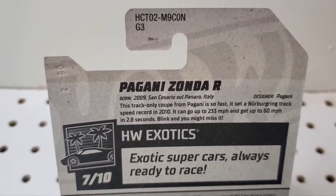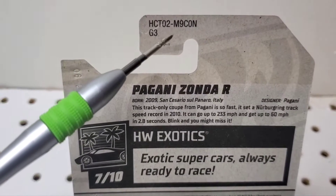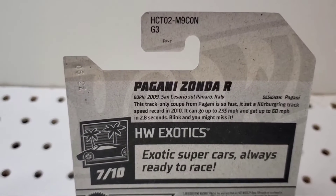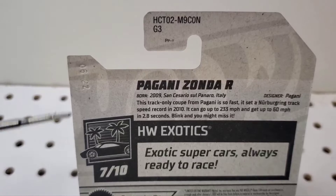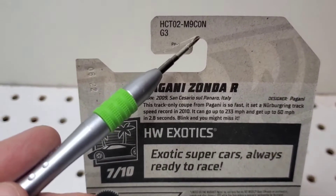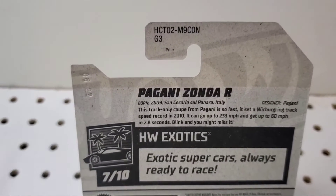If you're looking for this Pagani Zonda R from Hot Wheels, it did come out in 2022 in the end case. That will be the case you should look out for. They might make it in other cases later on, but this is when it first came out, so try to look for the end case if you're really wanting this Pagani.